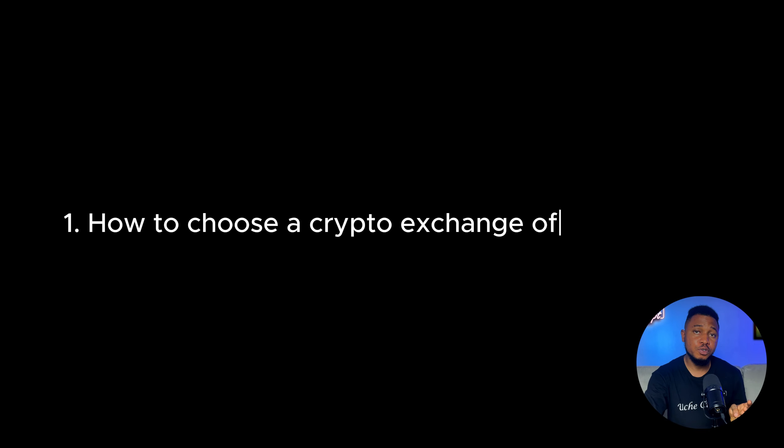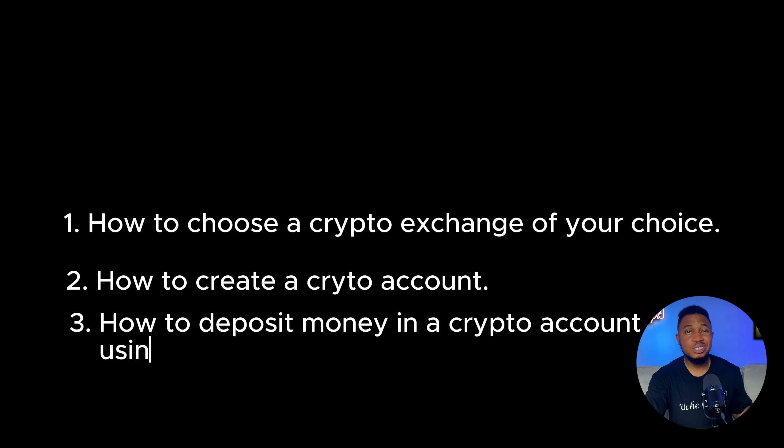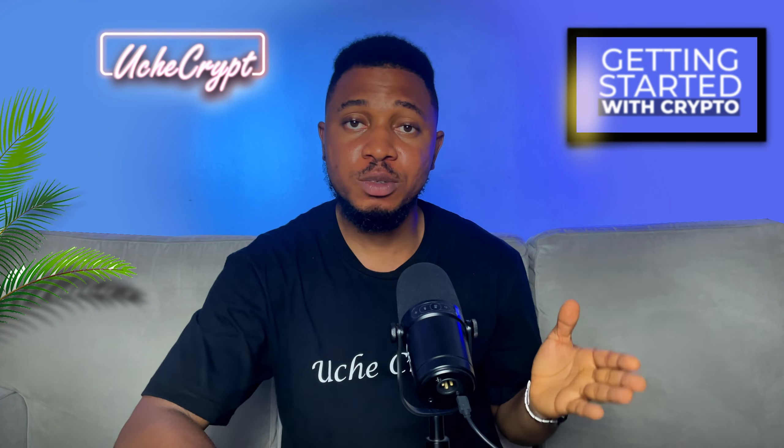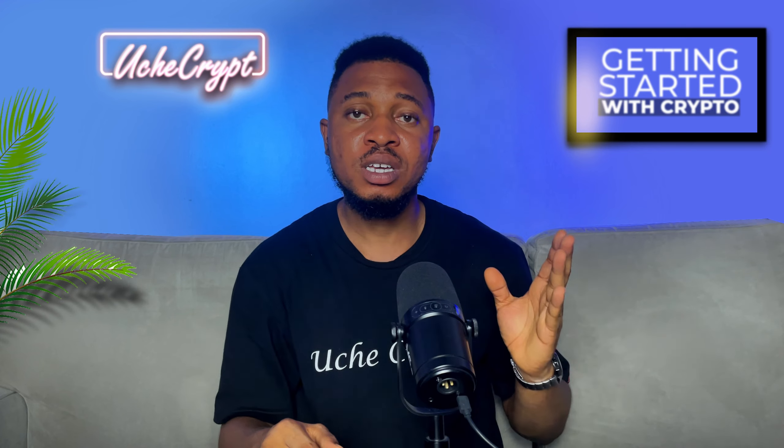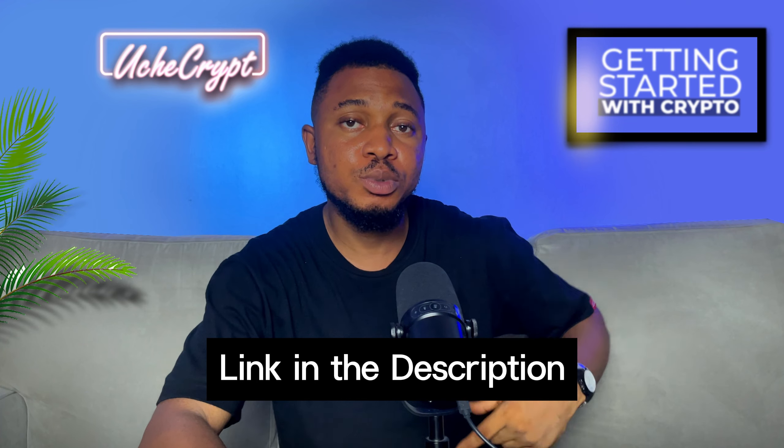So right now we've covered how to choose a crypto exchange, how to create a crypto account, and how to deposit money using three different methods. There's lots more to talk about, but to keep this video from getting too long, I'm going to make a Part 2. I'll leave a link to that video in the description — make sure to check it out to find out everything else you need to get started with crypto trading, or click here to watch it next.